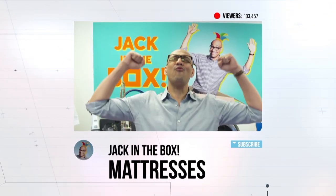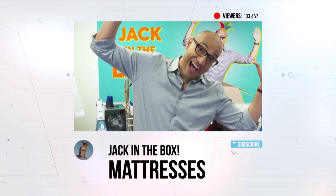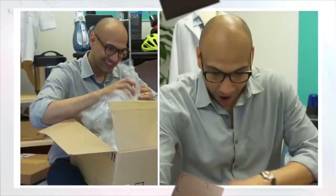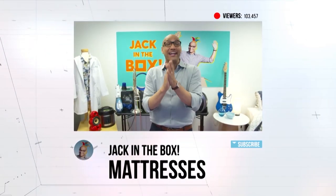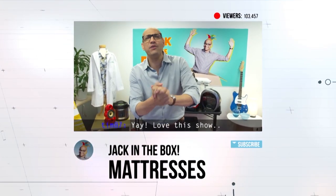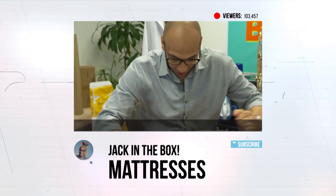Hello, everyone, and welcome to another episode of Jack in the Box. Like many of you, I love opening boxes and seeing what cool stuff is inside them. You guys ready for a big treat?